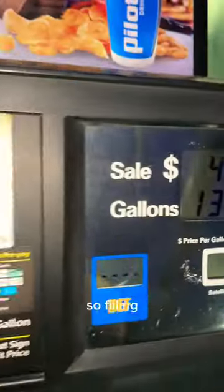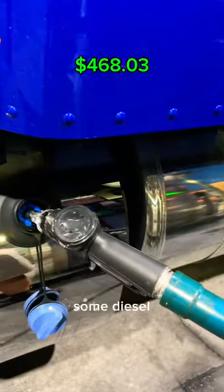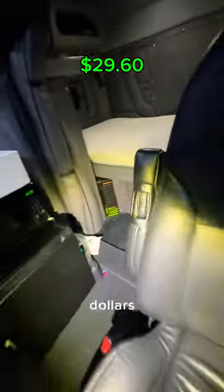Our truck also needs to eat. Filling up the truck was $468.03. Then I got some diesel exhaust fluid and that was $29.60.